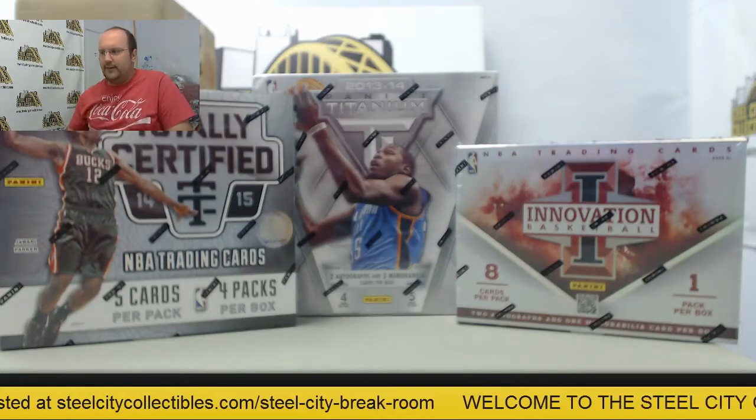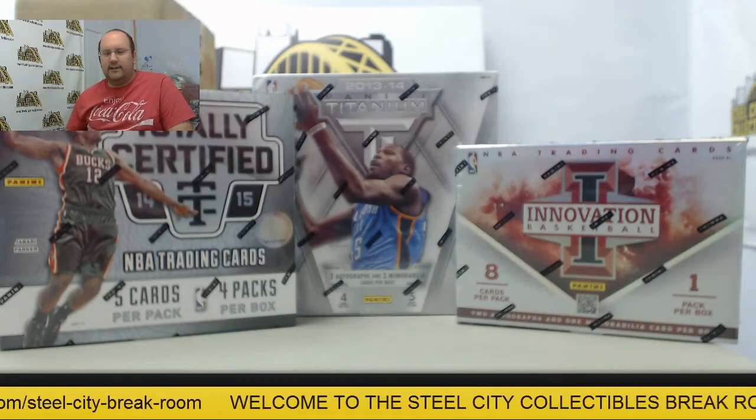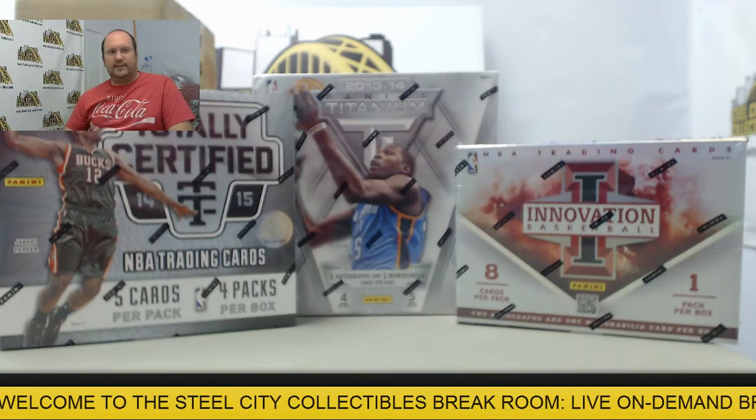Welcome back to the Steel City Break Room for our 3-Box Panini Basketball Mixer. It's going to be a random division group break. I've got all the spots filled, so let's get started.